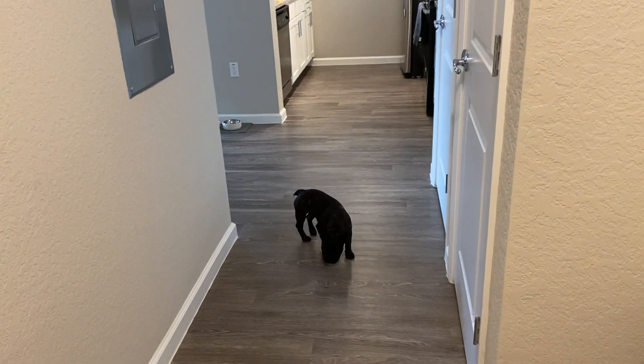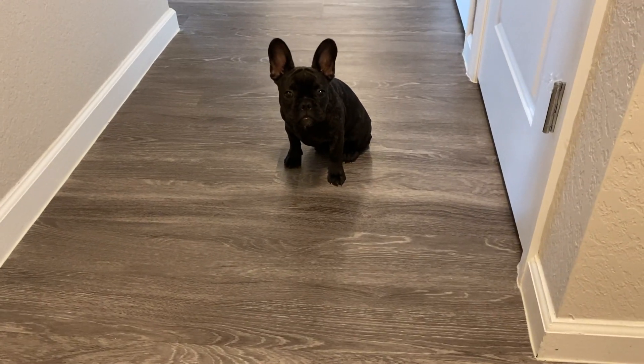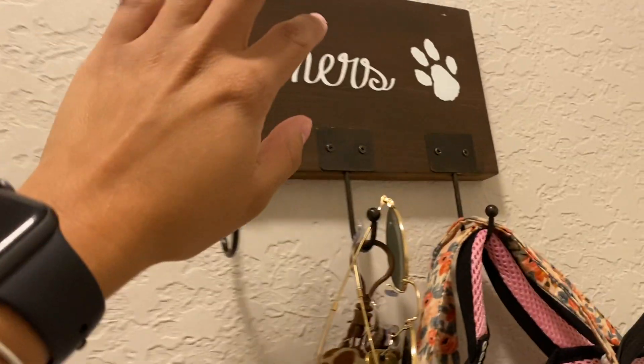Hi guys, everyone asked for our apartment tour. Charlie is going to show us around, right Charlie? So this is where we start.